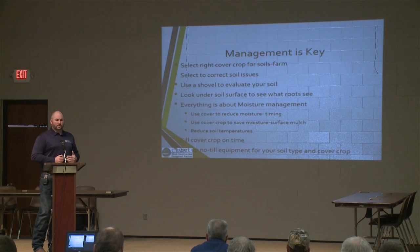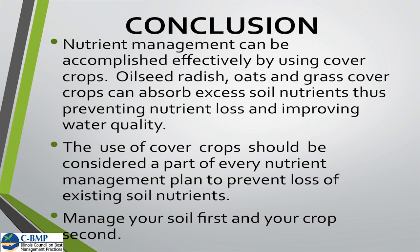In conclusion: nutrient management can be accomplished effectively by using cover crops. You can utilize cover crops as part of your nutrient management plan to absorb excess nutrients and keep them from being lost. The use of cover crops should be considered if you're doing a nutrient management plan — consider them as part of that plan to prevent the loss of existing nutrients. And as I said earlier: manage your soil first. So many times we put a lot of emphasis on managing our crop, but I think we need to do a better job of managing our soil first — that asset that we have.